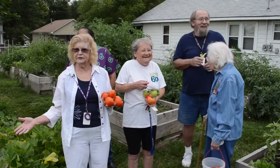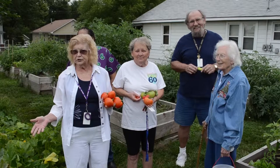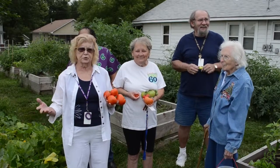lettuce, onions, cabbage, turnips, beets, green beans.